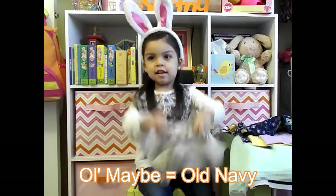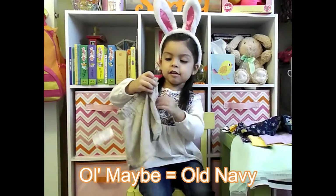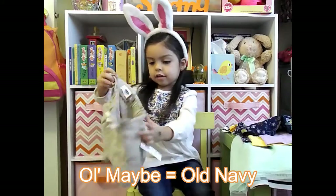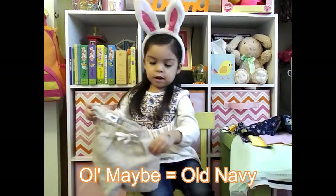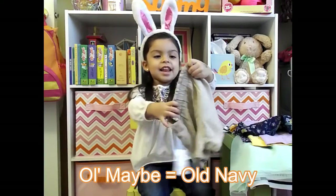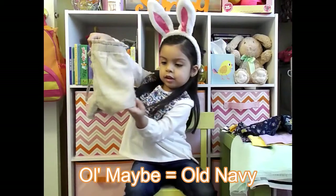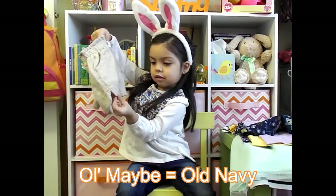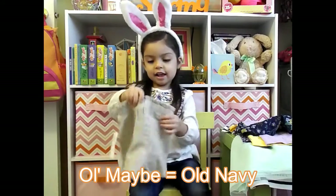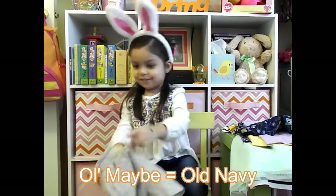Next up are khaki shorts. They're like a khaki color, and they have pockets. They're from Old Navy.